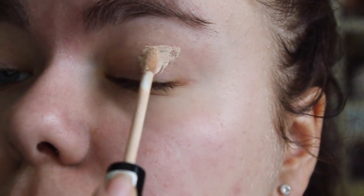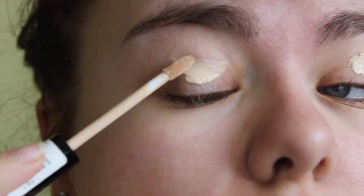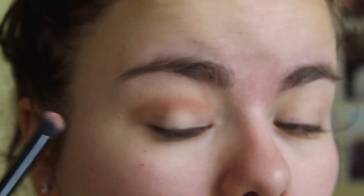Sweetheart from the Tartlet in Bloom palette. Oh, I need to prime my eyes first because I didn't prime them yesterday and I regret it. Using the Collection Lasting Perfection concealer — why the fuck not — to prime my eyelids, plus the Freedom Pro Camouflage Paste. Now I'm going in with Sweetheart.